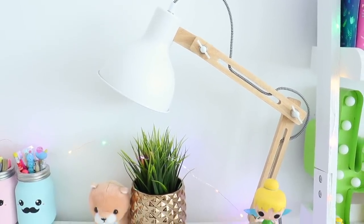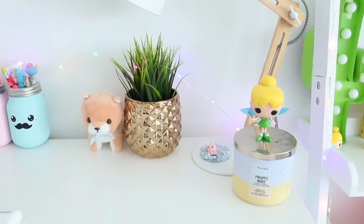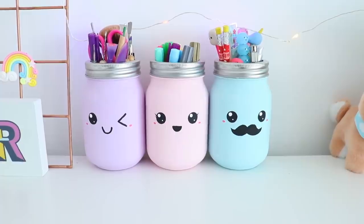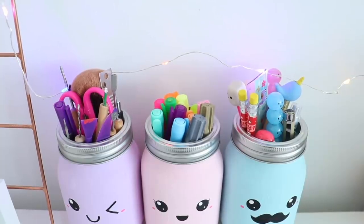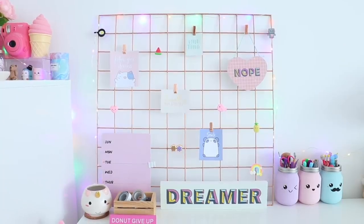This lamp is from Amazon and the planter is from CB2. I also have some decor here like a candle and a plush. I made these mason jars myself — I have a video on this on my channel. In the purple one I keep my polymer clay tools, in the pink one I have highlighters, and in the blue one I have pencils, pens, and that sort of thing.